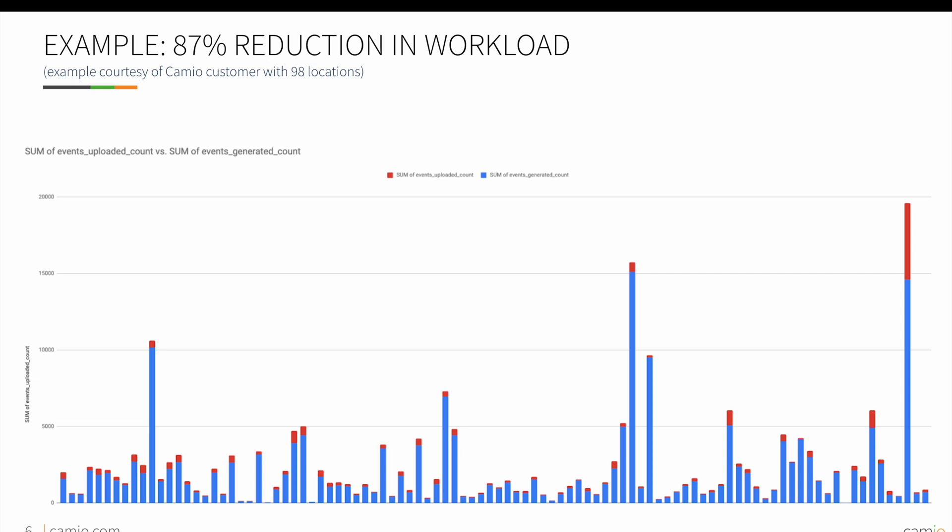On this slide, this chart compares Cameo video motion detection against the customer standard video motion detection. Each bar in the chart represents the total number of events for a period in time. Cameo, on average, sent 87% less events due to the noise reduction improvements in our video motion detection.